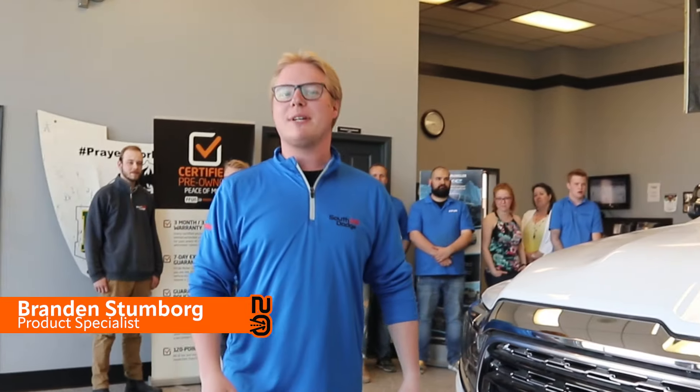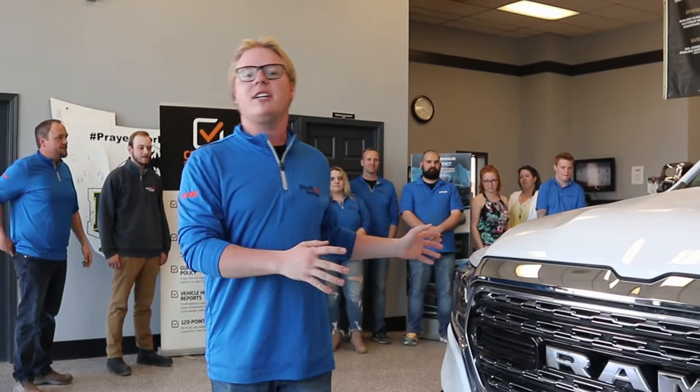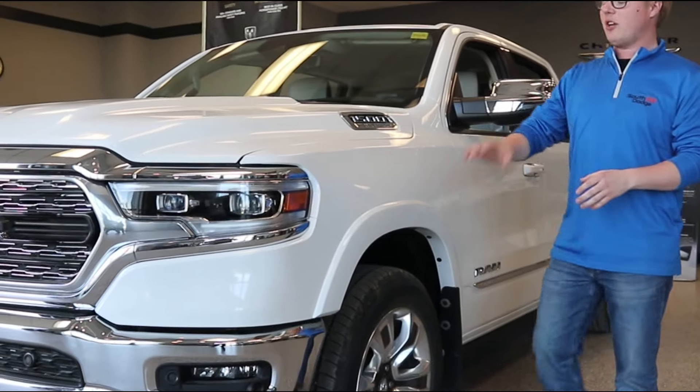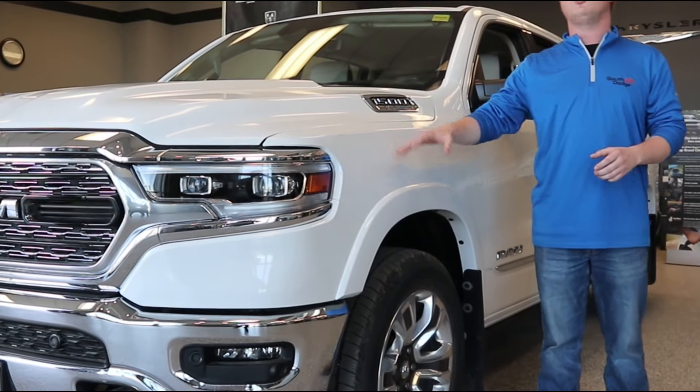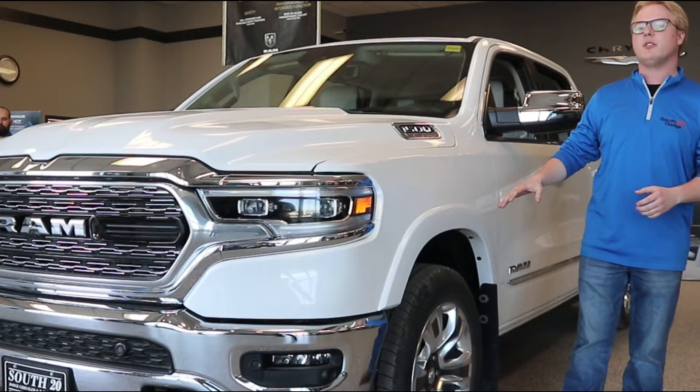Why don't you give us a walk-around on this brand new truck. Hey everybody, I'm Brandon, one of the product specialists down at the store here. Today we're looking at the 2023 Ram 1500 Elite Edition. This one's got chrome bumpers on it and a chrome grill. You can get the body color bumper package that gets rid of some of that chrome if you're not a huge fan.